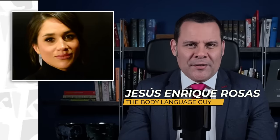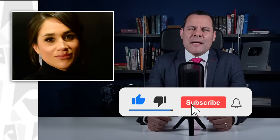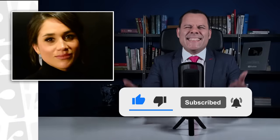Welcome back, my body language buddies. My name is Jesús Enrique Rosas, I'm the Body Language Guy, and it would be great if you join us by just liking this video, subscribing, and hitting that bell. Let's get down to it.